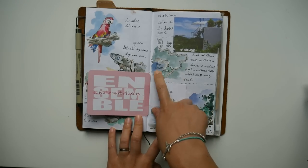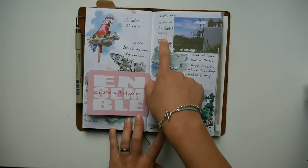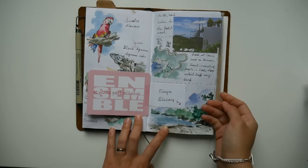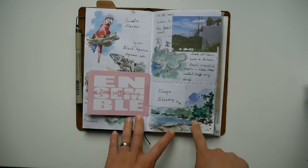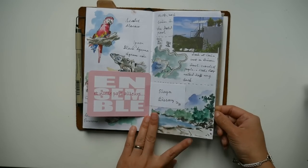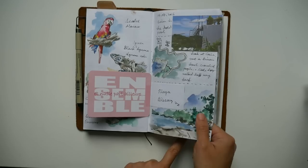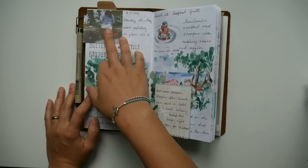Then we went to this beach called Playa Biesanz — I'm pretty sure I'm not pronouncing that correctly. It's a beach not very far from the hotel, so I drew a map to show how we went there, halfway by cab and halfway by foot. This is a very quick sketch I did actually on the beach, since I took my notebook with me. I took photos too, but I thought it would be more fun to just paint what I saw.